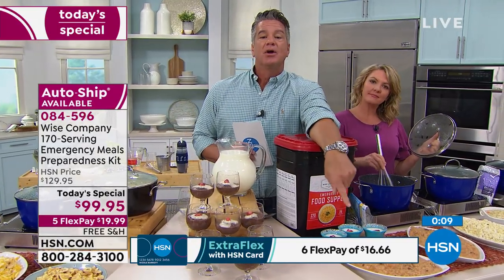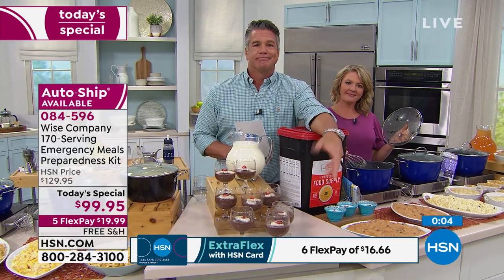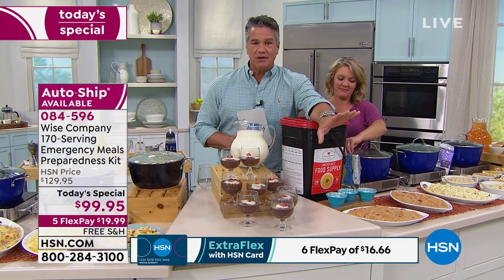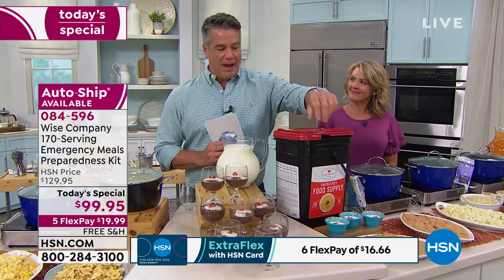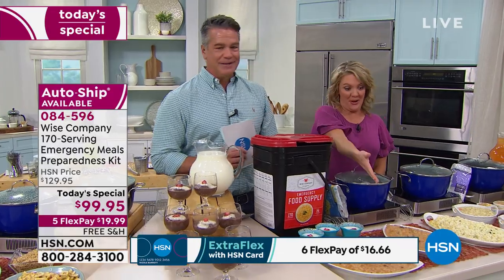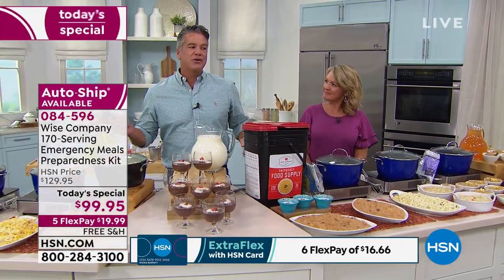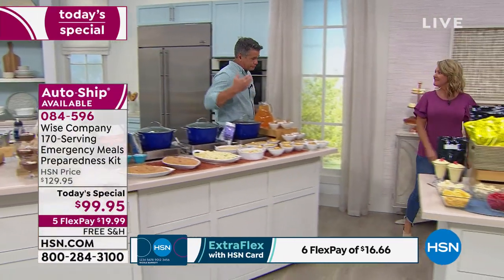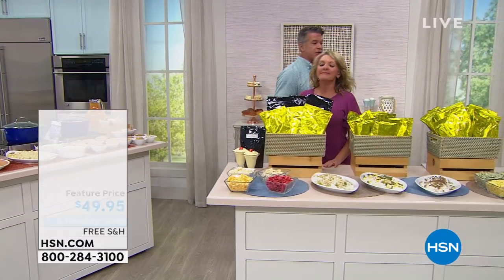You're going to be glad you got it — whether you're camping or you just need a quick side dish without going to the store. We've shown you all the food. Now let's step over and show how you can elevate the kit even more with extras: proteins, fruits, veggies — all kinds of great add-ons.